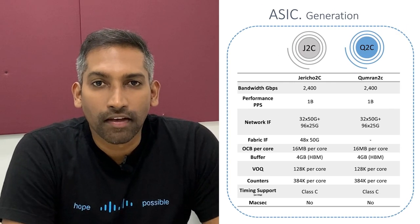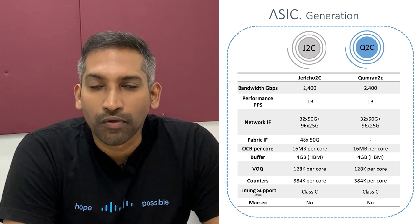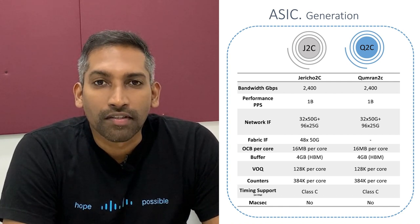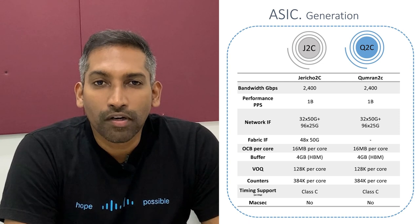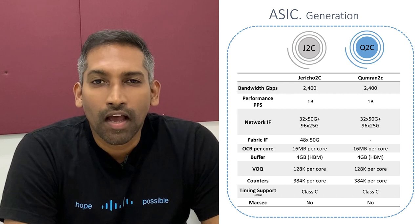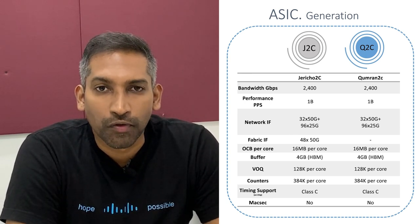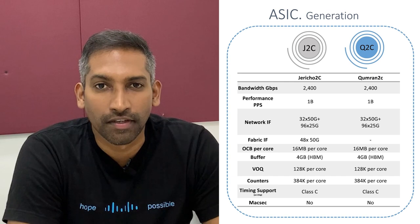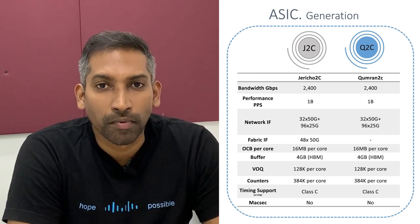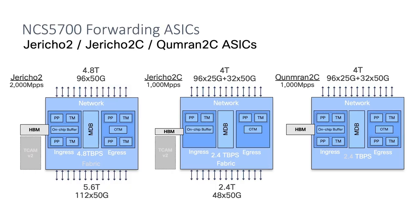Let's discuss more about the forwarding ASIC used in the NCS57C1. We use the Qumran 2C ASIC in the system, which is very similar to the Jericho 2C ASIC in the NCS57C3. The difference between Q2C and J2C is that in Q2C, we do not have the fabric service links for backplane connectivity, which means this particular ASIC can be used only on a system-on-chip architecture. The Qumran 2C ASIC is a single-core ASIC which can do 2.4 Tbps at 1 billion packets per second, and it natively supports Class-C timing as well.